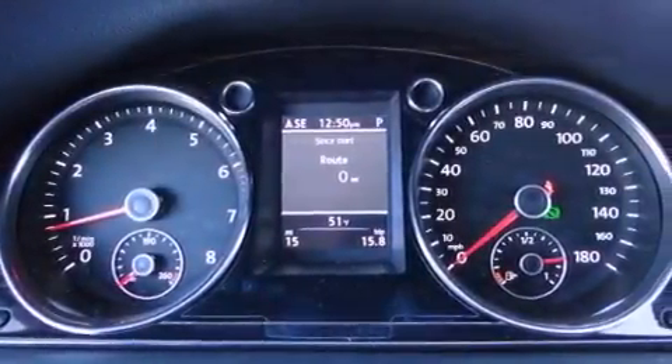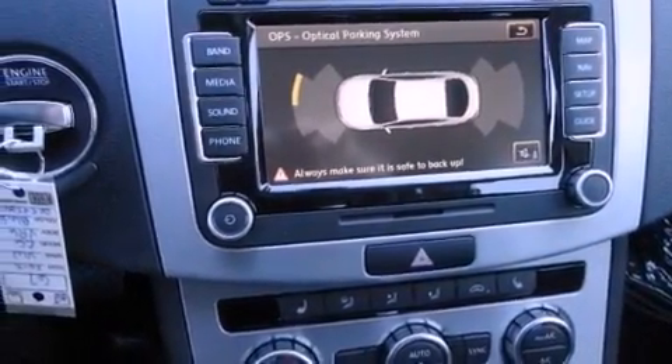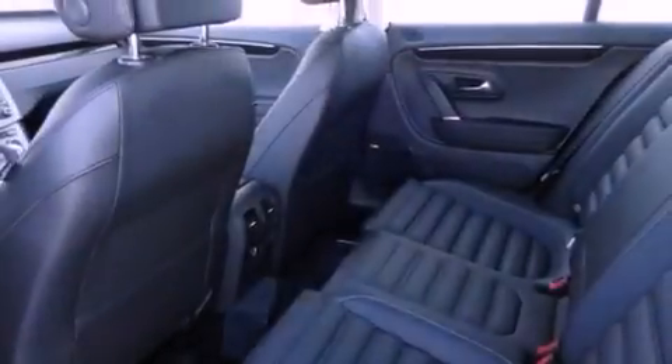A security system, a traction control system, air conditioning with automatic climate control, and the heated seats can warm you up in seconds, keeping you and your passengers comfortable the whole trip.